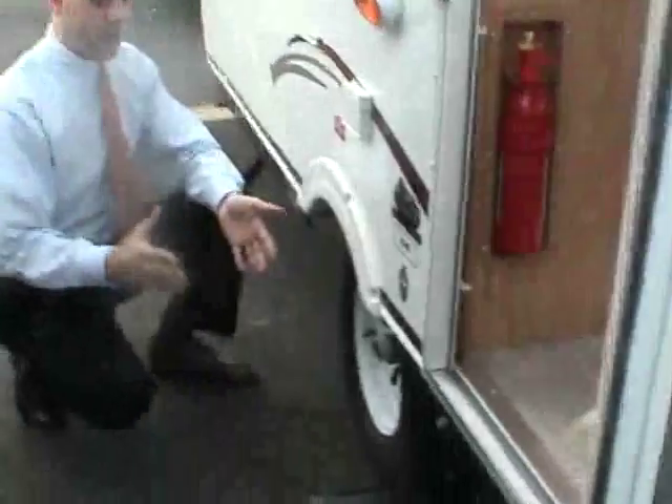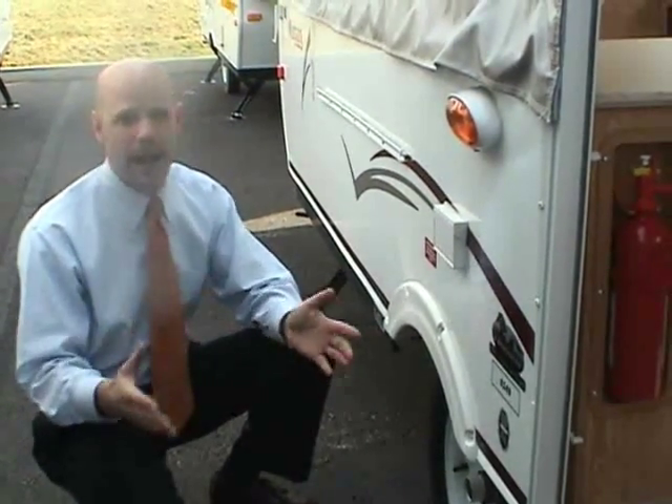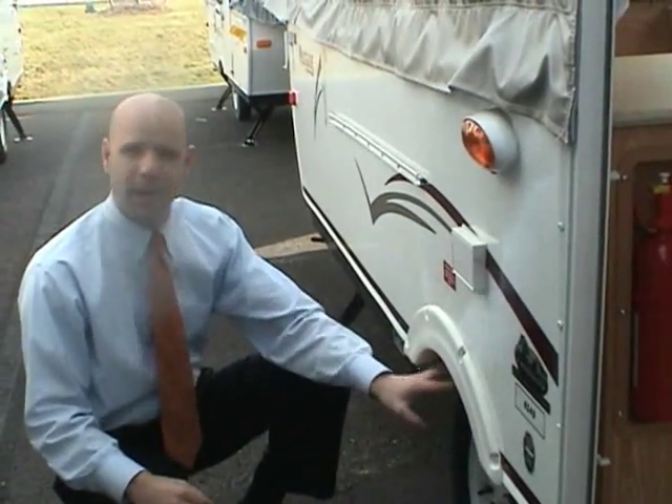Every single Palomino pop-up has independent suspension — there's an unbelievable amount of benefits. It tows like you would not believe. A lot of pop-ups get that up-and-down bouncy motion, but not the Palomino.